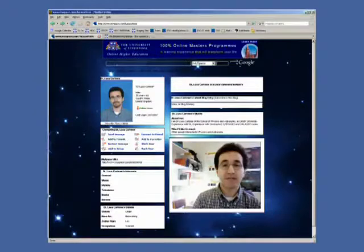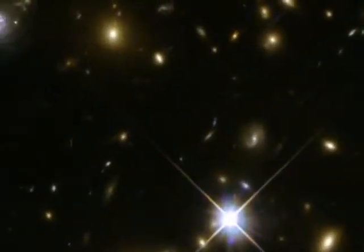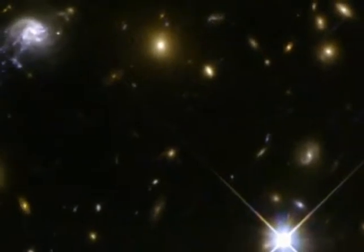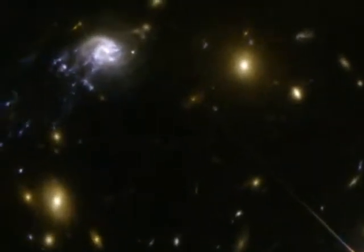We were looking at the Abel Cluster 2667, and we realized that this galaxy was falling into the cluster center at a velocity of approximately 2.5 million km per hour. Abel 2667's enormous gravitational field is generated by the combined contribution of the cluster's dark matter, hot gas, and hundreds of galaxies.